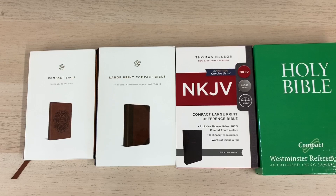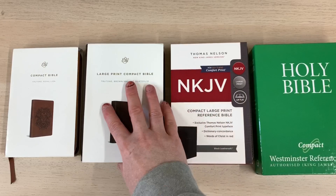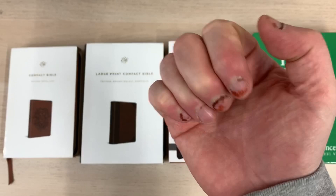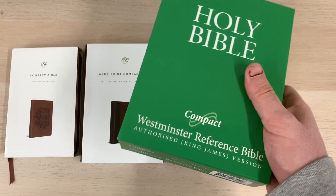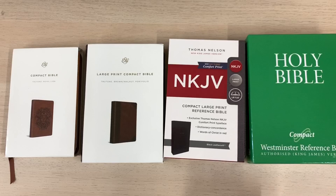Let's take a look at these compact Bibles. Here are the contenders we'll be looking at today, each one offering something a little bit different. A couple of notes before we start: it's a grey, miserable, rainy day here in the UK. I know I've got some marks on my fingernails — that's from applying wood stain during the lockdown. Also, this is the compact Westminster Reference Bible, hot off the press, arrived with me today. I purchased it with my own money and it's been out of print for well over 12 months.